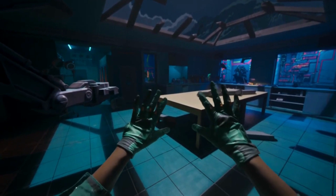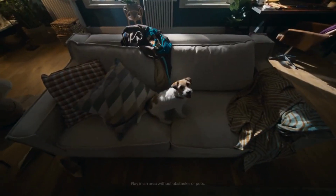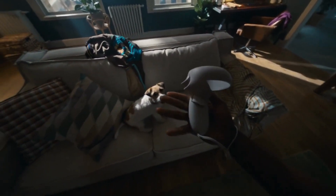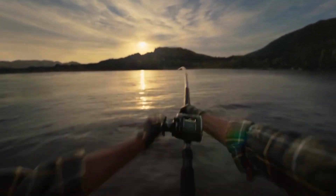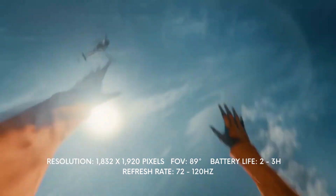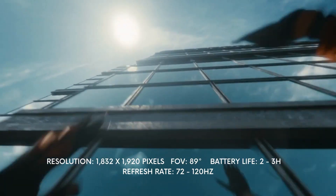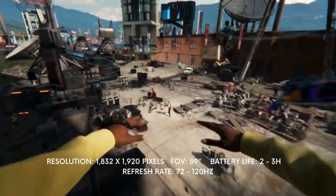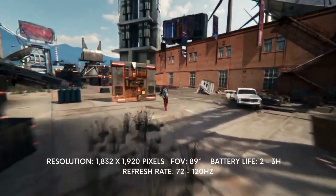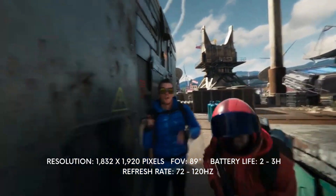The Oculus Quest 2 is one of the best options you can go for if you're looking for a VR experience that keeps you away from being wired to a computer or having your experience be dependent on a phone. The headset is rather sleek and light when worn, leading to a much more comfortable experience than its bulkier predecessor. The resolution is relatively crisp at 1832 by 1920 pixels per eye. A unique feature that sets this device apart is its ability to superimpose objects from the real world into the virtual environment.